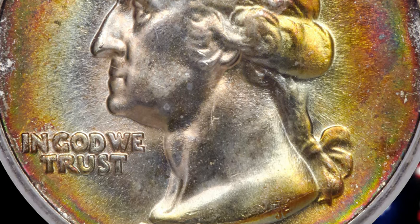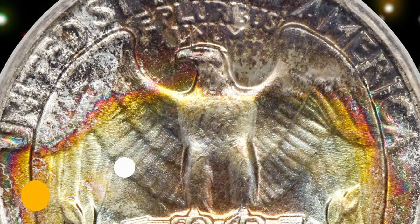The strike is sharp and there are no bothersome abrasions. It ended up selling for $26,400.